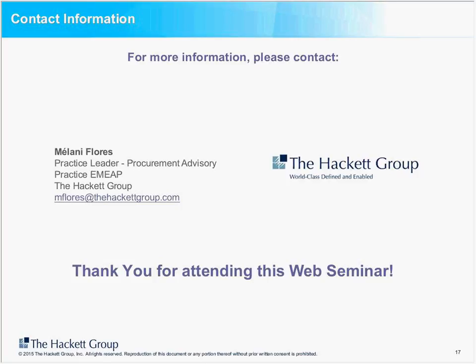Thank you, Melanie — that was very insightful indeed. And thank you everyone for taking the time to attend the webinar. We'll be sending the recording to all those who registered, and the webinar will also be available on the Zycus website after a couple of days. Thank you, and have a great afternoon.